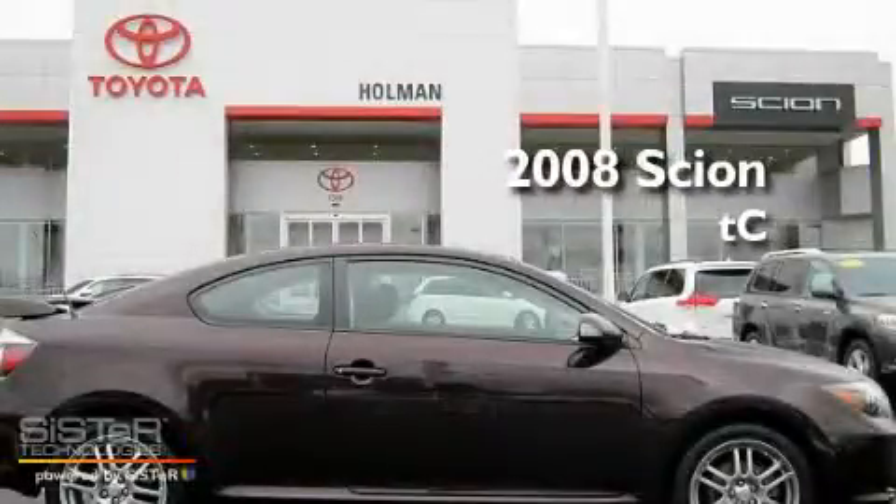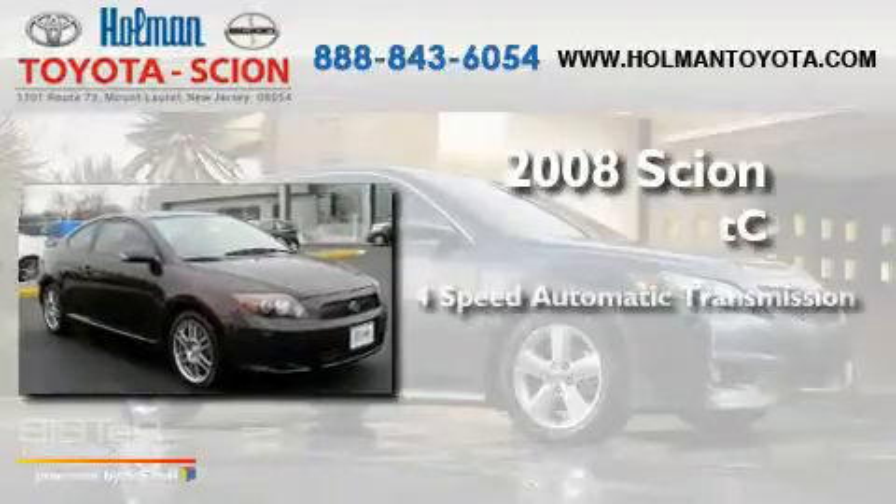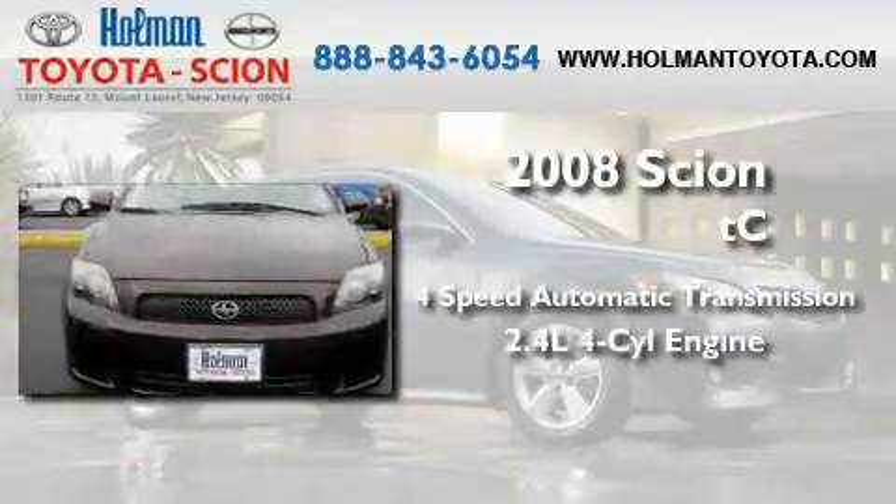This is a 2008 Scion TC. This coupe has a four-speed automatic transmission and an inline four-cylinder engine.